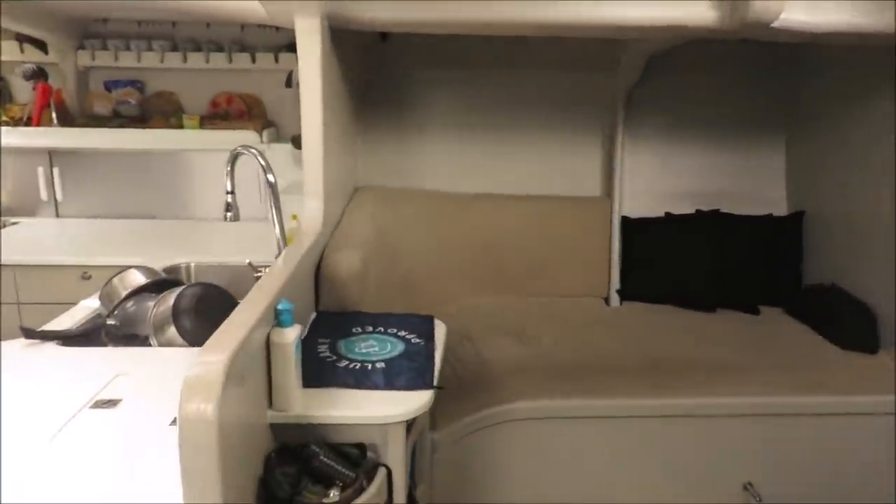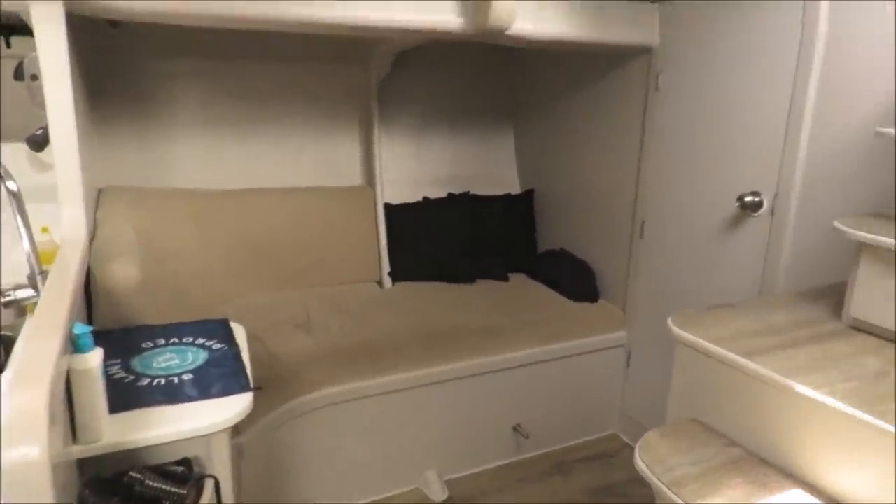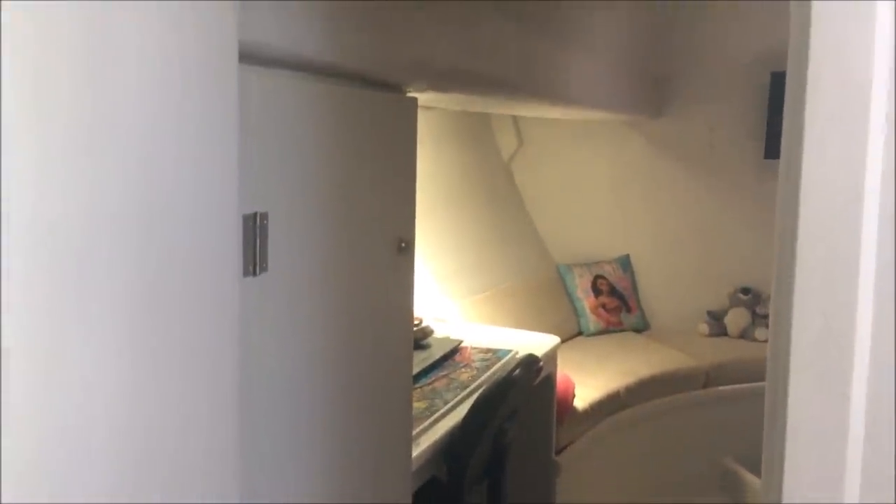Next to the entrance we've got a nav berth, which is really where the off-shift person sleeps while we're on passage. Next to that we've got one of the aft cabins — this one's our daughter's. She's got a little desk, a little couch, and there's a king size single bed with some more drawers underneath.